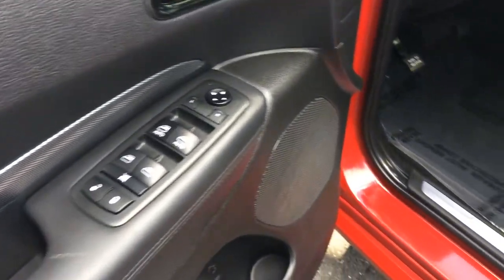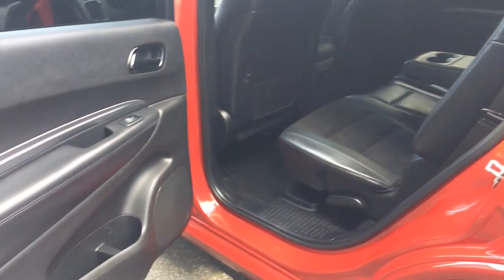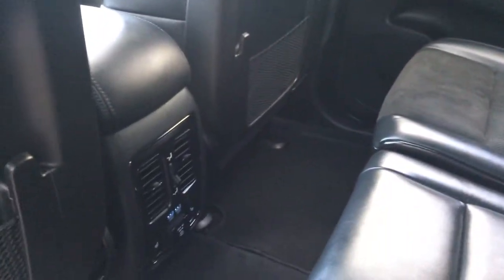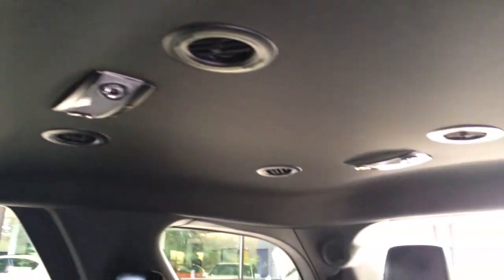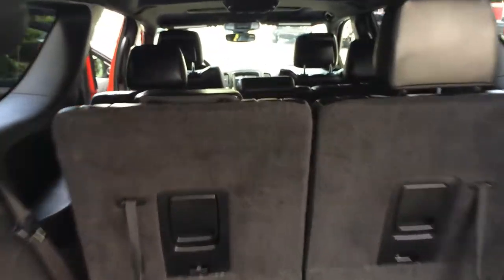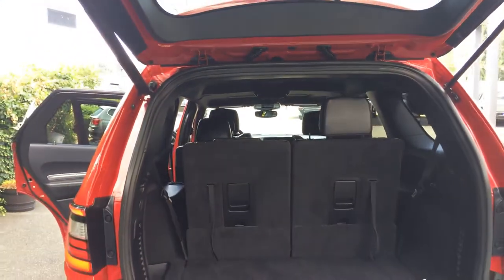Power memory seats, power windows, power locks. Let's get a look at the condition of the seats — leather mix. This one does have the third row too, which is really nice. Let me open up the back there with the remote. Rear heated seats and rear air back here as well.